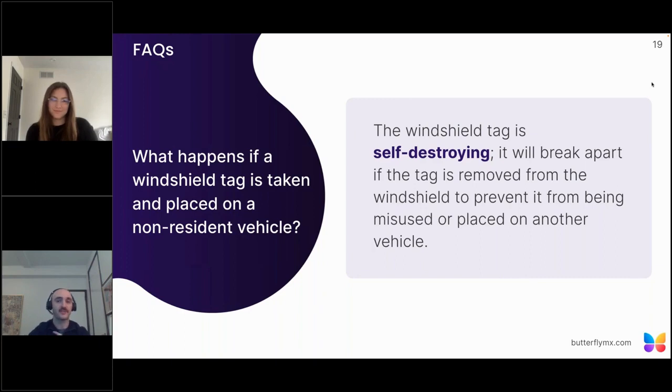What happens if a windshield tag is taken and placed on a non-resident vehicle? We don't need to worry about this. Our windshield tag is self-destroying — as soon as you remove that sticker, it will break and cannot be replaced or reinstalled on another car. Unlike a fob, if it goes missing and someone picks it up, the tag will not continue to work. If you remove it, it breaks, and there won't be any security issues.